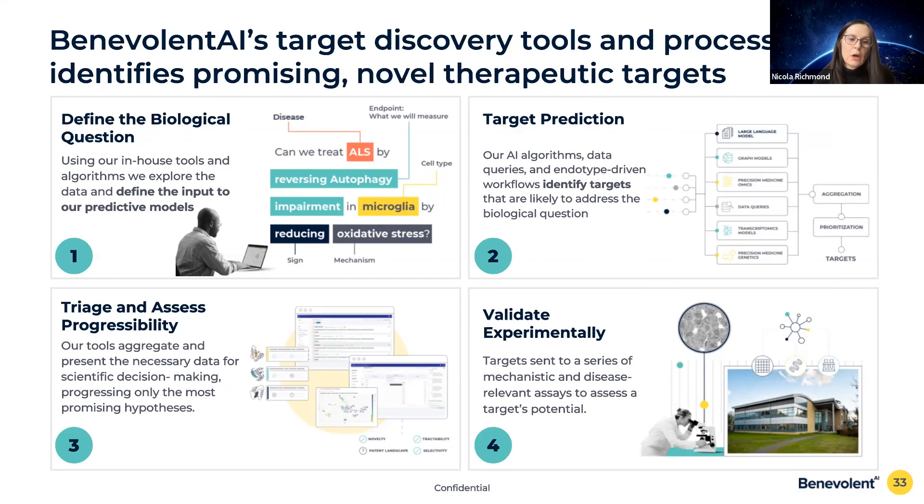Targets that make it through the initial biological plausibility triaging process are then assessed against other progressibility criteria. Those criteria typically cover safety — is it safe to modulate this target? — druggability — can we find a drug for it? — and novelty — is it known to everybody or is there an opportunity to differentiate? Targets that make it through are then sent to a validation assay run at our labs in Cambridge or with CROs. Successfully validated targets have their accumulated evidence compiled into packages reviewed for portfolio entry, at which point we're ready to begin the search for a potential drug.